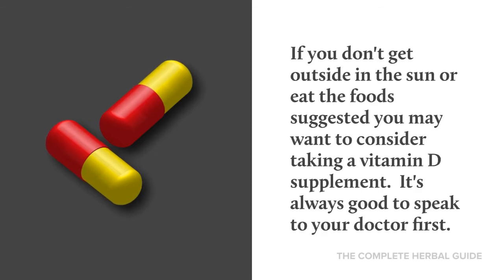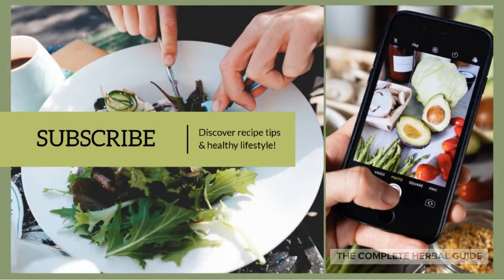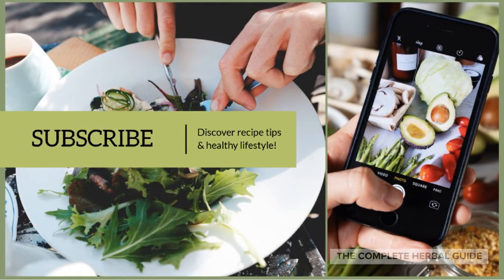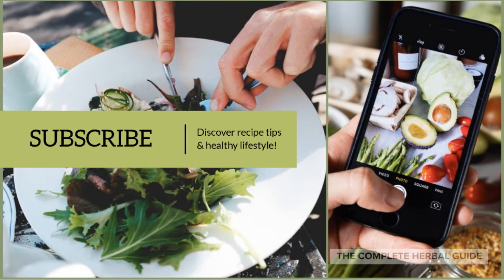It's always good to speak to your doctor first. Before you go, don't forget to subscribe, and discover healthy recipe tips and advice for a healthy lifestyle.